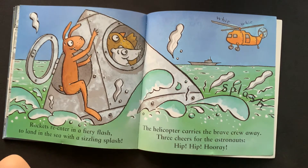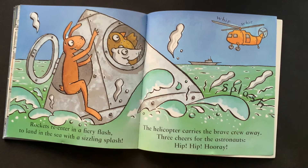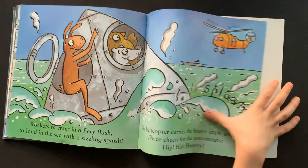Rockets re-enter in a fiery flash to land in the sea with a sizzling splash. The helicopter carries the brave crew away. Three cheers for the astronauts. Hip, hip, hooray!